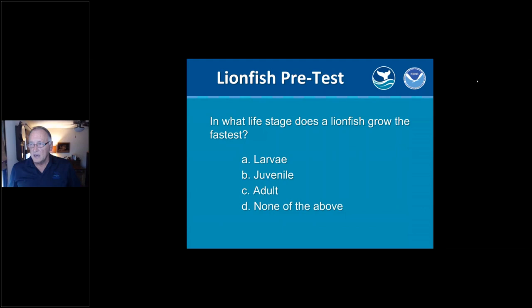Thanks, Claire. I want to start with a quick pre-test. Some of this talk is going to be about science and the rest will be about the people involved in the work related to lionfish. So I wanted to ask: if you've kept up with the science of lionfish, in what life stage does a lionfish grow the fastest? The answer is none of the above — like all fish, we've discovered in science that the fastest growth rate happens between the time a hunter gets the fish and tells his friends about it.